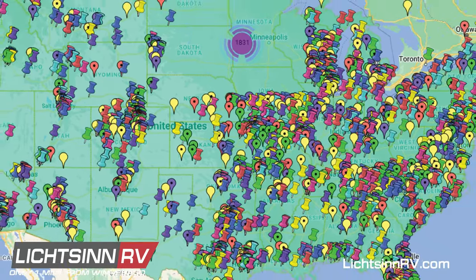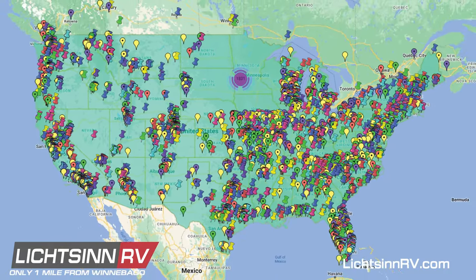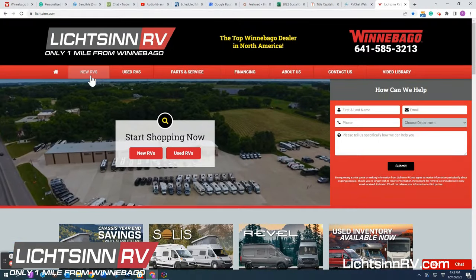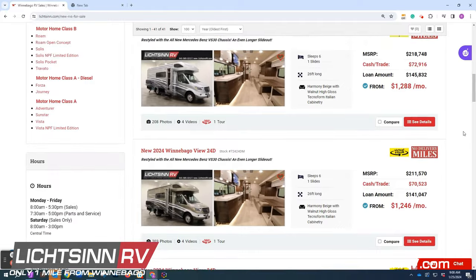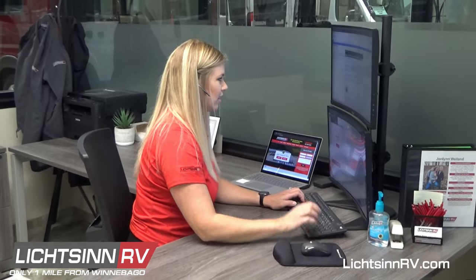At Litzen RV, we work with guests from all over the country. We have excellent photos and videos of our inventory online, but what do you do if you want to learn more about an RV, especially if you're not located nearby?